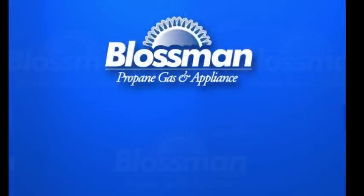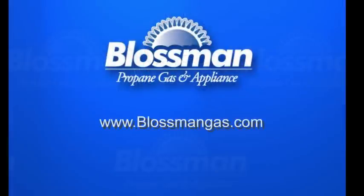Blossmann Gas hopes this presentation has given you a better understanding of propane as a motor fuel. Propane is many, many times safer than conventional motor fuel. And with a little thoughtful maintenance and routine inspections, you can ensure that it stays that way for a long time to come.